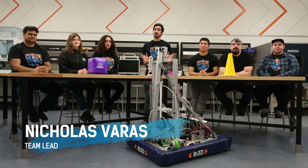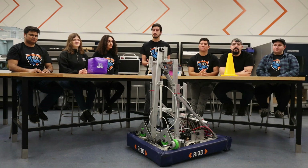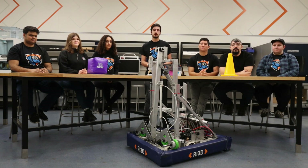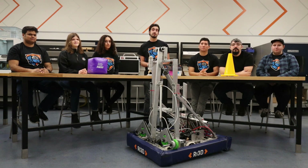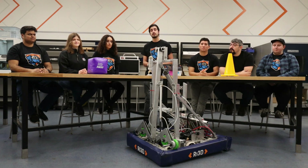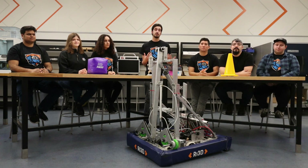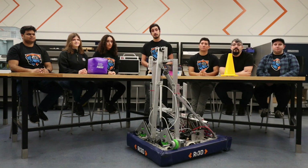Hey everyone, welcome to Ontario Tech Robot in Three Days technical release. In this video we're going over some concepts of our robot and diving into the challenges we experienced over the course of our 3-day build season. We are an RI3D team based out of Ontario Tech University in Oshawa, Ontario, and we have multiple partners such as FIRST Robotics, ACE Climatic Wind Tunnel, and the Faculty of Engineering and Applied Science, as well as our very own engineering outreach team.